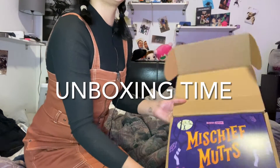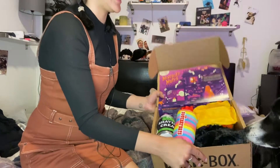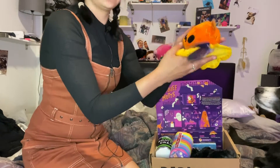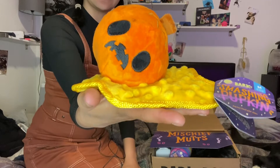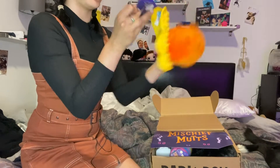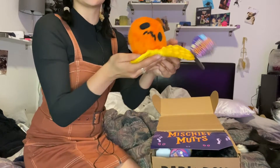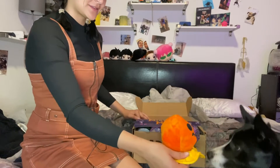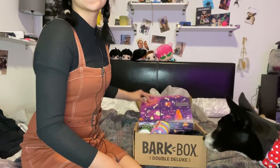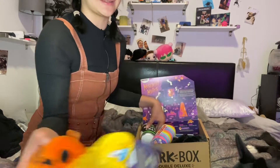Starting off with Mischief Month — oh my god, it looks so cute! Twilight already knows what's up; she knows there's something in there. The first toy is called Smashing Pumpkin — it has a squeaker and a crinkle. She doesn't really get crinkle toys, so I'm not sure how interested she's gonna be in that one. But I love it — if she doesn't want it, I'll keep it as a little Halloween decoration.